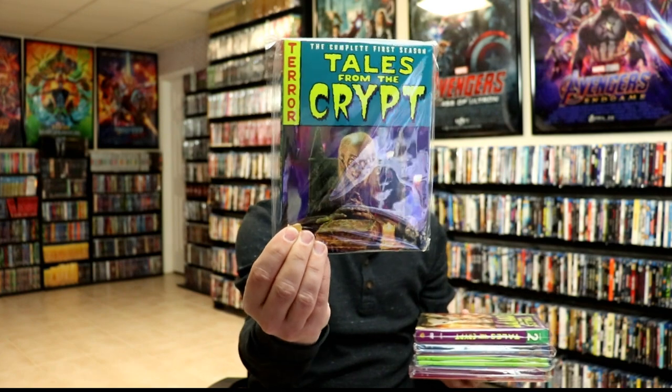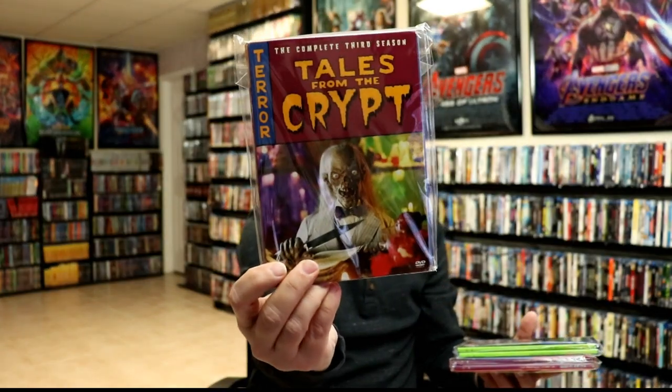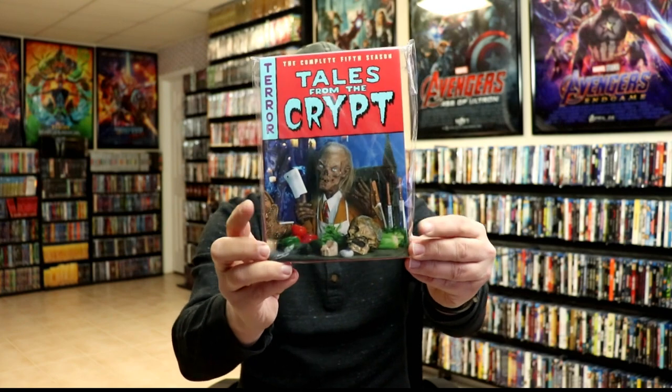I also picked up some DVDs — I've been wanting these particular releases for a while. I got Tales from the Crypt seasons one through five. Now I just need to find the later seasons and add those to the collection. I really enjoy Tales from the Crypt. I know they have the big box set for cheaper than buying individually, but I really like the packaging on these individual releases.